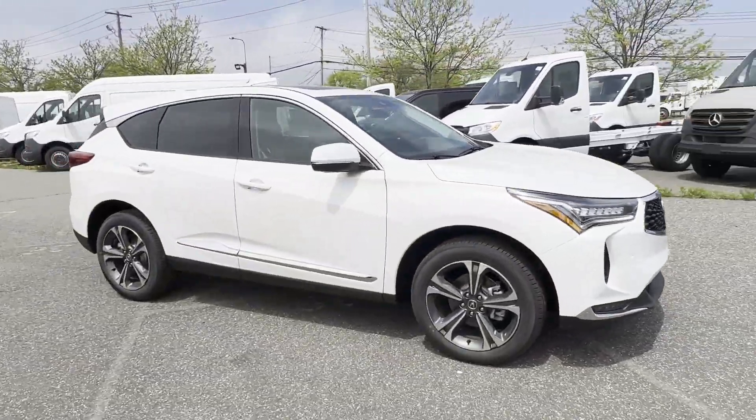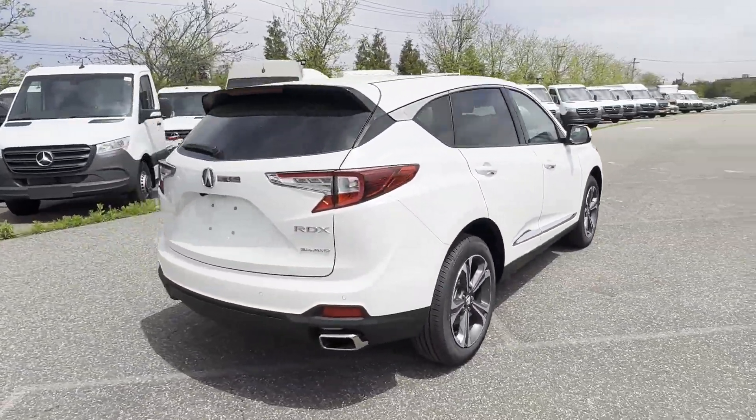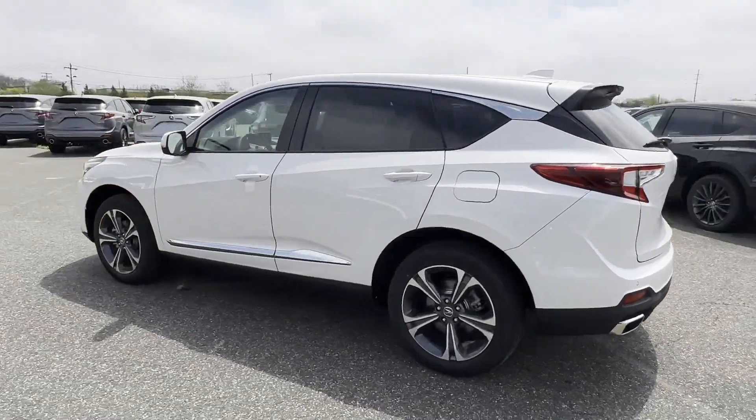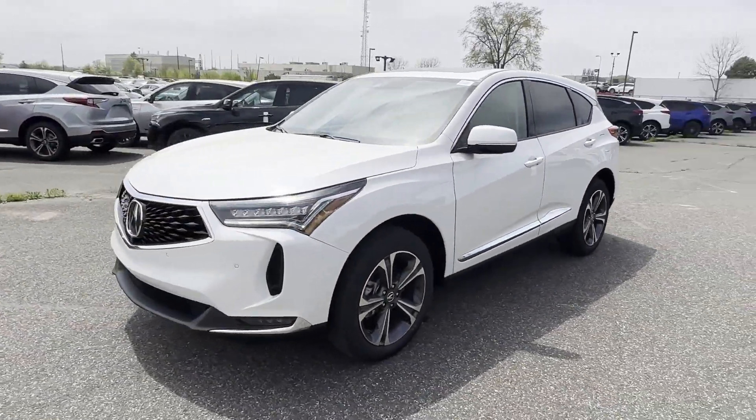2024 Acura RDX. This SUV offers space as well as power and performance. Enjoy the many extra comfort and convenience features included, such as cross-traffic alert and lane-keeping assist.